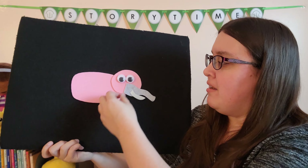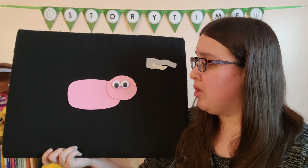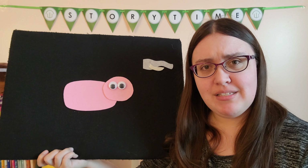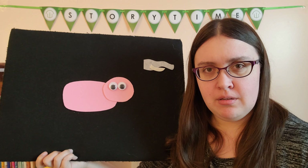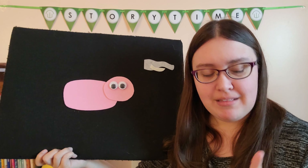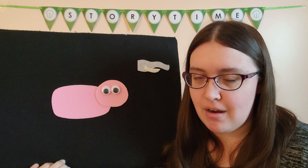Oh boy. I don't think our elephant is the same thing as a pig, so we are gonna have to find a different nose. Is a pig's nose bigger or smaller than an elephant's nose? I think it might be smaller too. I do have a smaller nose, and this is a nose I see all around the barnyard.